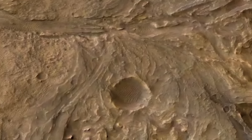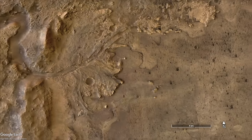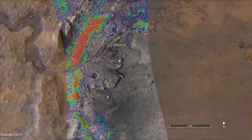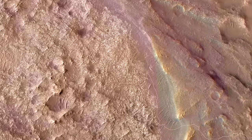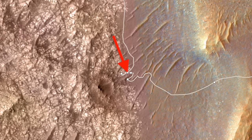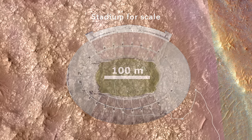Perseverance arrived in the margin carbonate terrain in early September, a place that orbital spectroscopy said was rich in carbonate minerals like those found along the margin of saline lakes on Earth. It collected the first core sample of this material and moved on to a second location by early October, which is where we'll pick up the story with Mars Guy for scale.